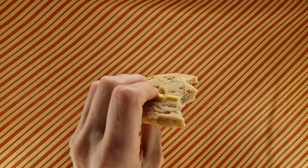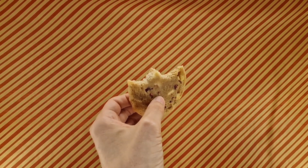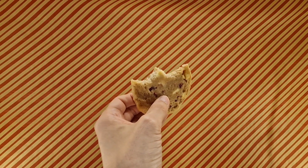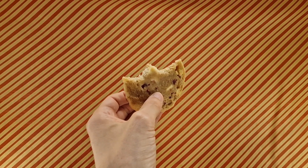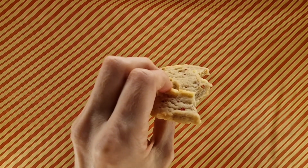So, initial bite — as you chew, it warms up the white chocolate. The white chocolate starts to make itself present and then you get little bursts of the raspberry. Quite nice.